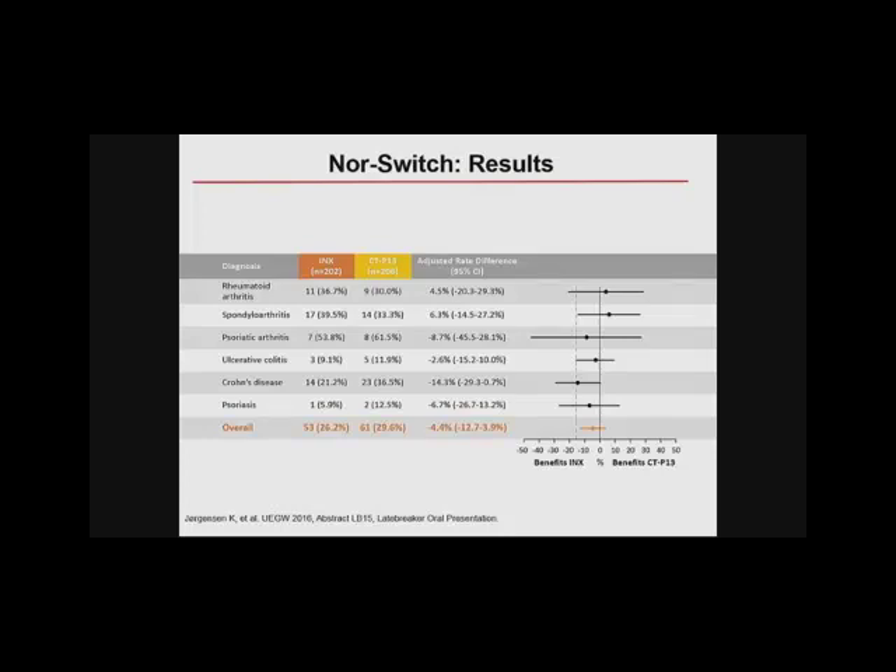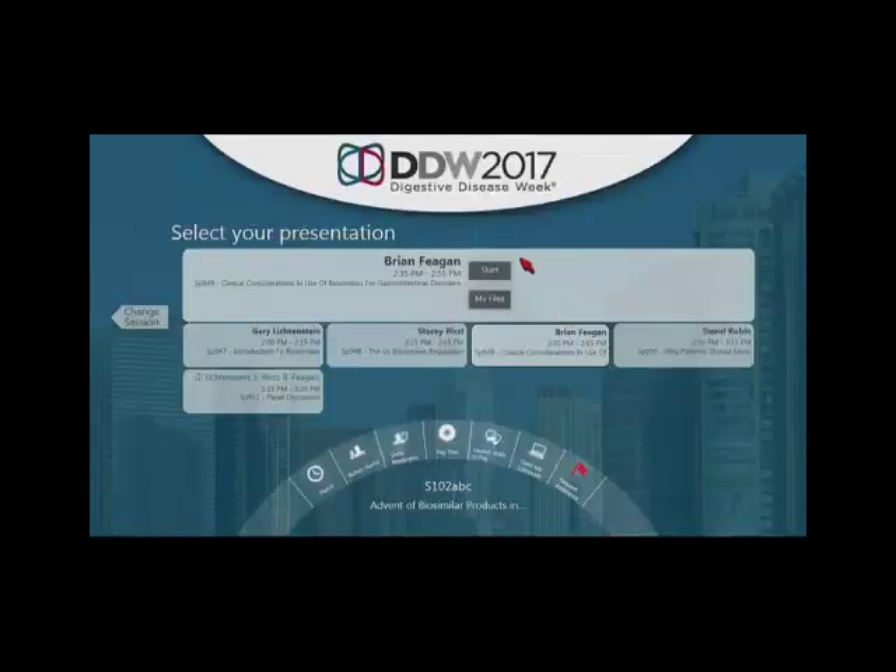Clinicians who saw these data immediately asked about subgroup analyses in their specific disease. With Crohn's disease, the point estimate came very close to the line of identity, which set off a furor reinforcing biases that Crohn's disease is different from rheumatoid arthritis. However, this is not a valid criticism — the study was not powered to show differences in subgroup analyses. Looking at a variety of other endpoints in Crohn's disease and other indications, there isn't consistency of data that would reinforce a valid subgroup conclusion. This should be hypothesis-generating, not concluding that NORSWITCH failed to show non-inferiority in Crohn's disease.